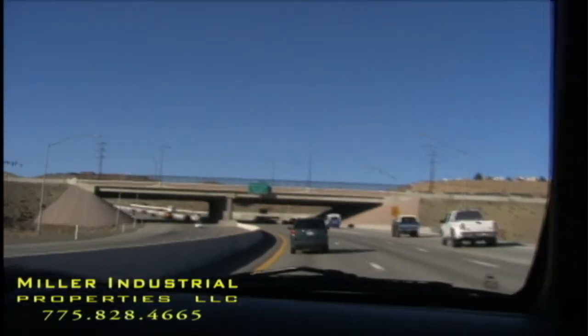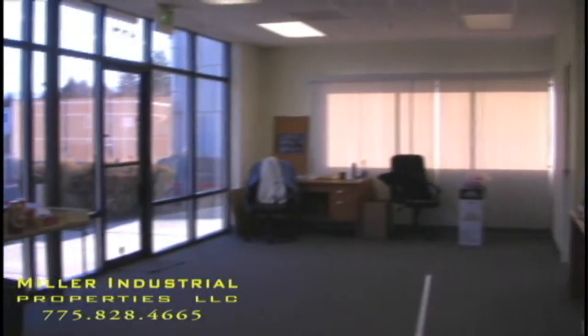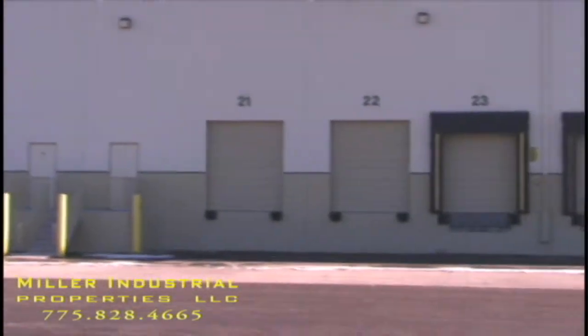It's located very closely to the freeway system. The property is 76,000 square feet and has 3,600 square feet of office. The good thing about this property is that it's cross-docked — it's got 12 docks, 6 on each side, and a drive-in in the front.